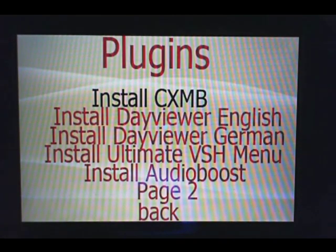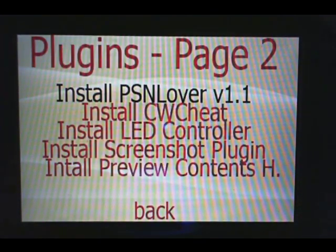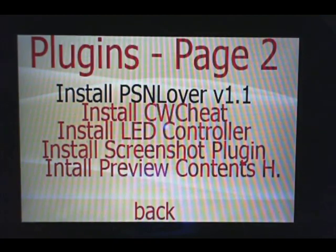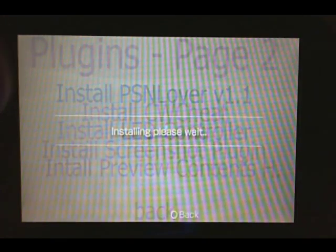We're going to go down to page 2, hit X, and even more. I wanted to show you the PSN lever, which is the plugin we're going to install. It helps us get on the PSN store with custom firmware. So hit X, it tells you it's installing. Wait a while, hit circle, and success.